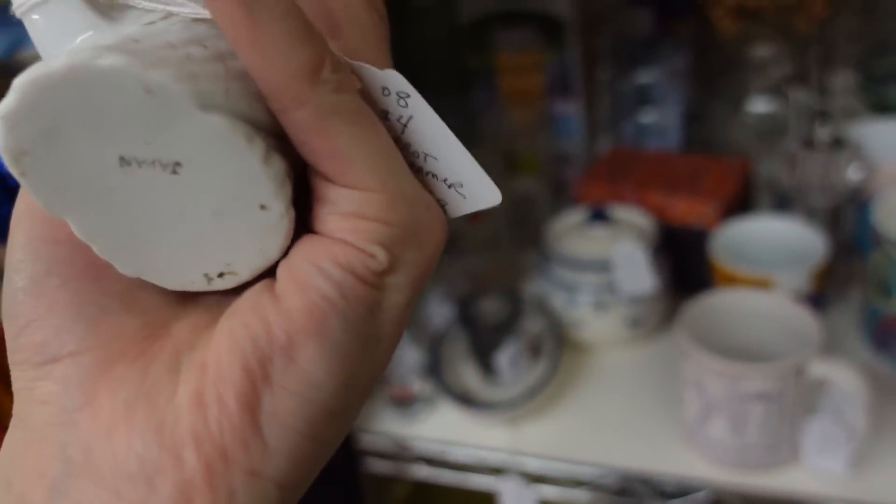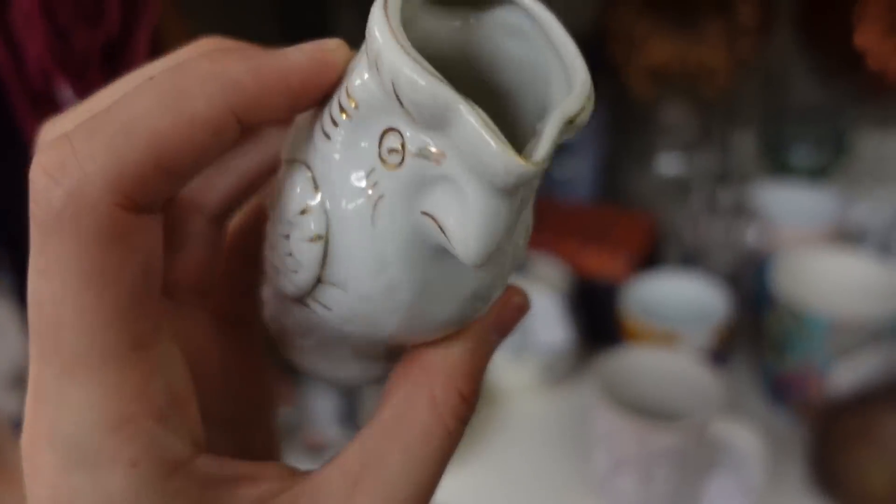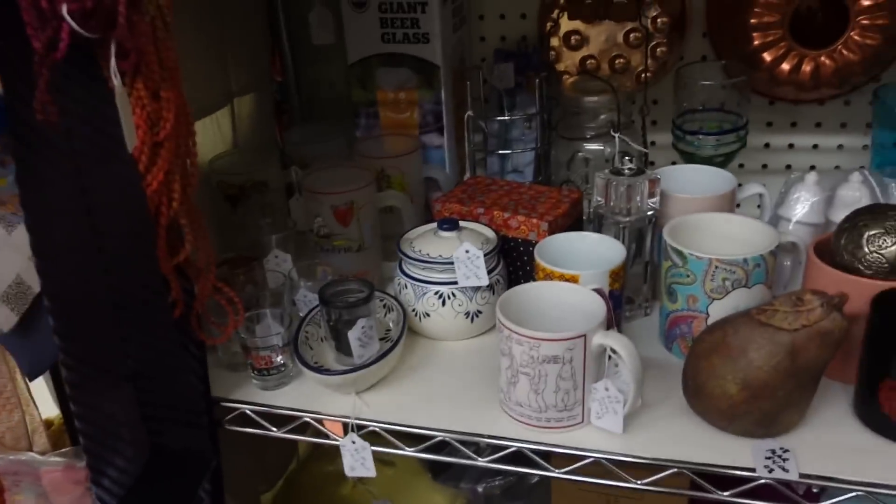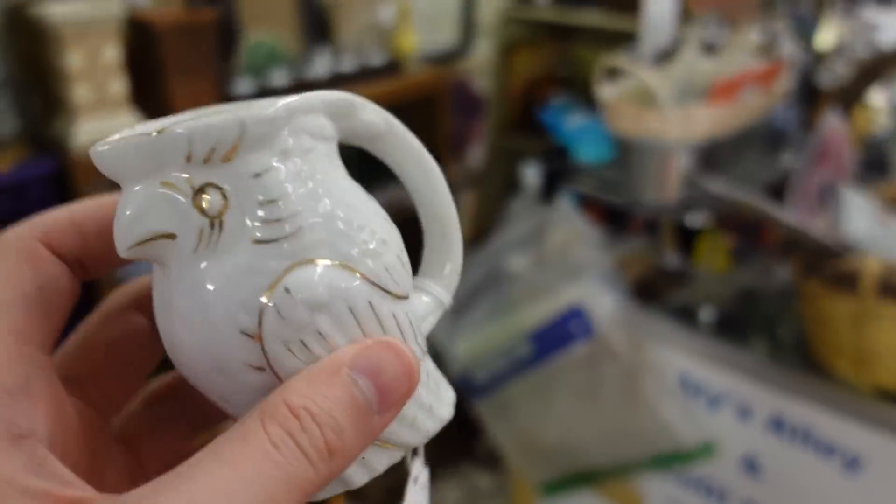There's a little creamer for four — it's actually not a bad price. Japan. I think I'll get that.